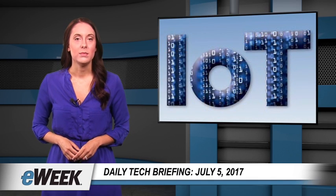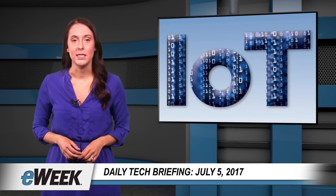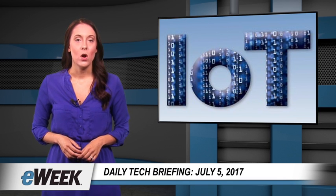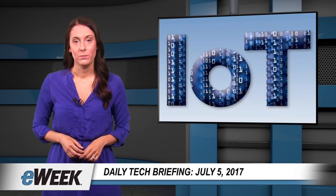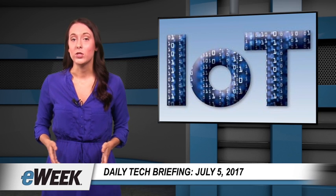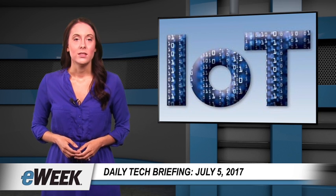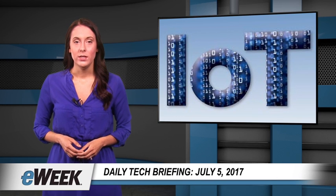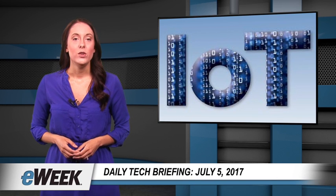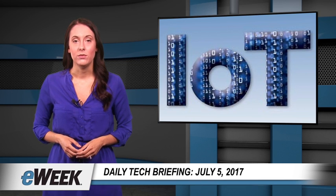Google claims its cloud computing technologies provide an ideal platform for collecting and analyzing data from connected cars for all kinds of new use cases. In a just-released solution guide, the company described how its cloud services can be harnessed to power new automotive applications such as usage-based insurance, predictive maintenance, and new in-vehicle experiences using data collected from connected vehicles.